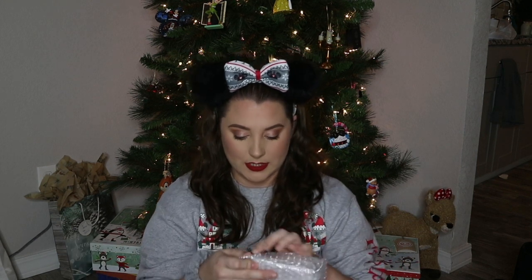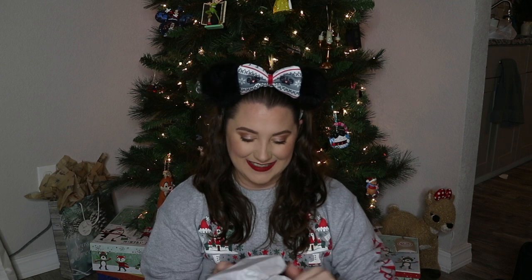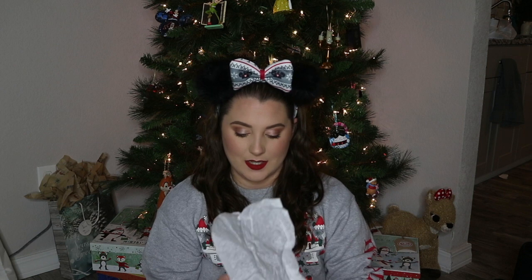Oh, I love when things are wrapped — that means they're important. Let's open it. Okay, this feels like an ornament and I love ornaments! Oh, this is definitely an ornament. What is it going to be? Oh my gosh — I literally have this ornament on my tree right now!